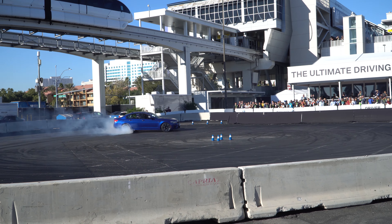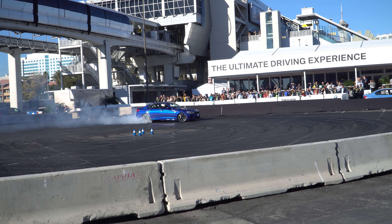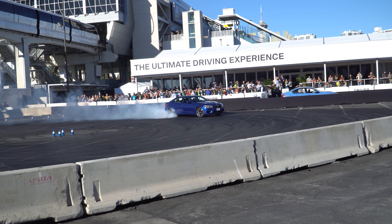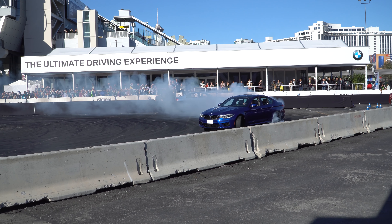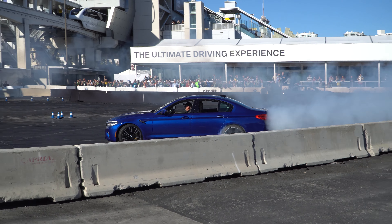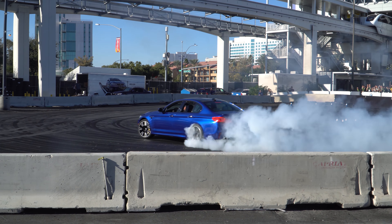If you went anywhere in CES, you would have heard this, especially if you were outside. At first I thought it was just someone screeching their tires, and then I realized it was actually part of CES's show. So definitely enjoy the talent of these BMW drivers.